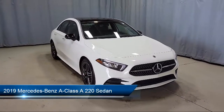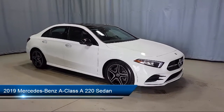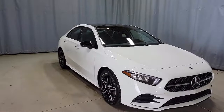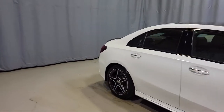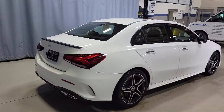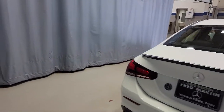It comes equipped with Apple CarPlay and Android Auto, alloy wheels, tire pressure monitoring system, fully automatic headlights, HD radio, steering wheel controls, heated door mirrors, keyless entry, dual front side impact airbags, and has less than 10,000 miles on the odometer.